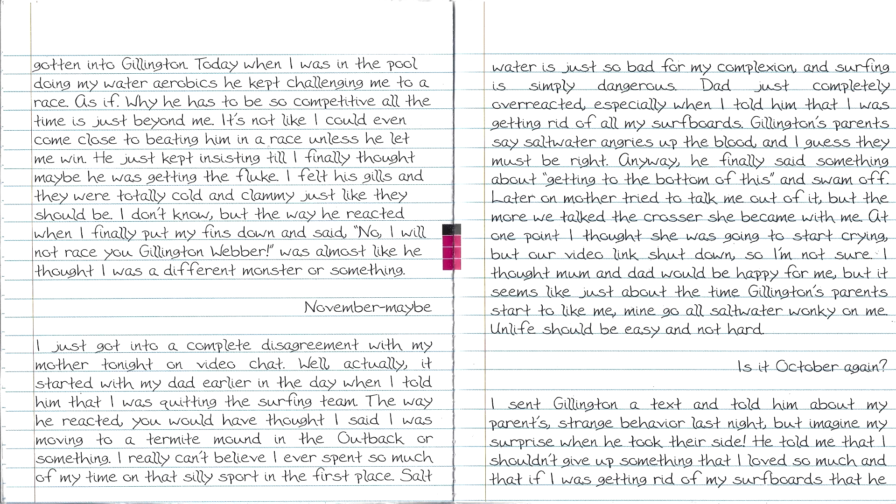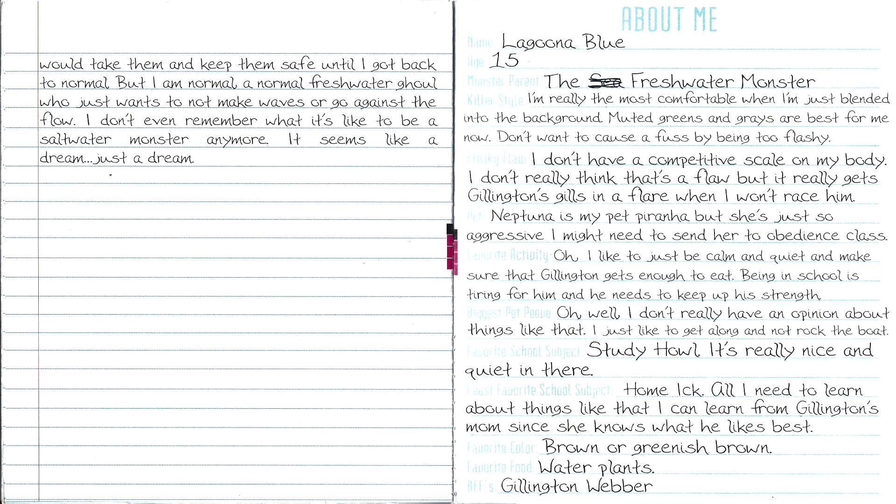I do not like this Laguna. She is all about Gil, all about being a freshwater monster — she's totally not herself. And if you take a look at the about me section, she's actually changed pretty much all of her answers from her original diary. She's just so bland and boring, and she even wants to put Neptuna in an obedience class. Come on Laguna, this is not you.